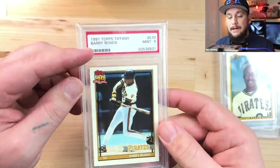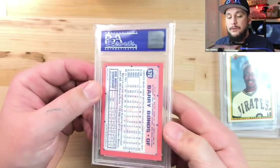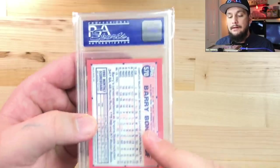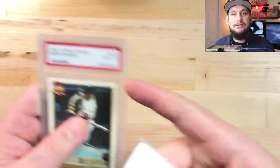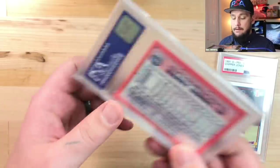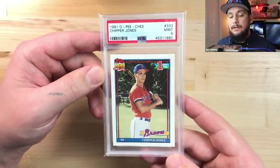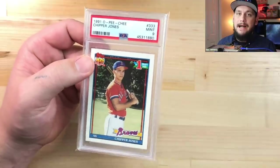Let me end this video with some old school junk wax era cards. Here's a 1991 Topps Tiffany Barry Bonds - look at that old school PSA label, card number 2,536,831. Here's a newer PSA label with the barcode and lighthouse logo for comparison. Topps Tiffany - not regular issue Topps - has that glossy coating and a white back. Here's an OPC Chipper Jones with a very low population report on the 1991 OPC Chipper Jones rookie card compared to his Topps Tiffany and regular issue Topps. I picked this up for 26 dollars buy-it-now and I think this card is definitely going to be more valuable as the years go on.